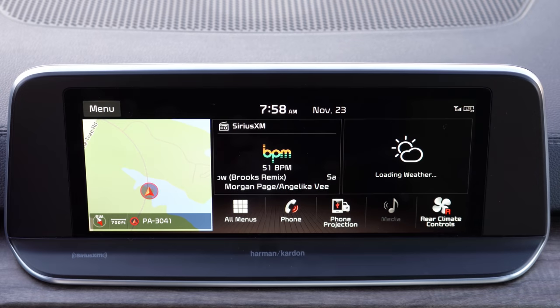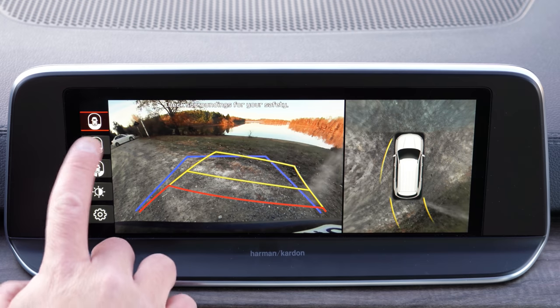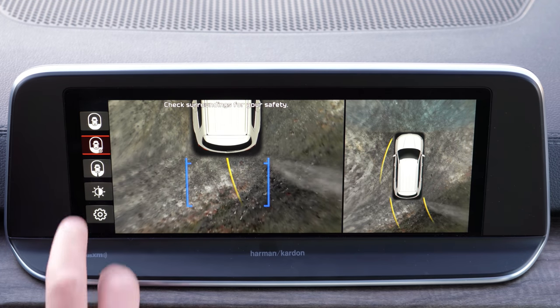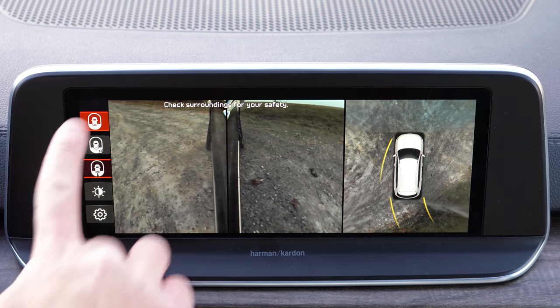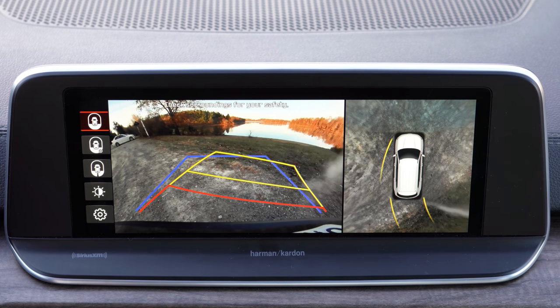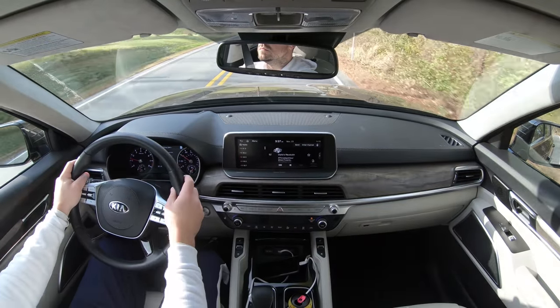When you put the Telluride in reverse, every single trim level gives you a rear view camera. In addition to that, the SX trim level adds a surround view monitor giving you multiple different views so you always know who or what is behind you.